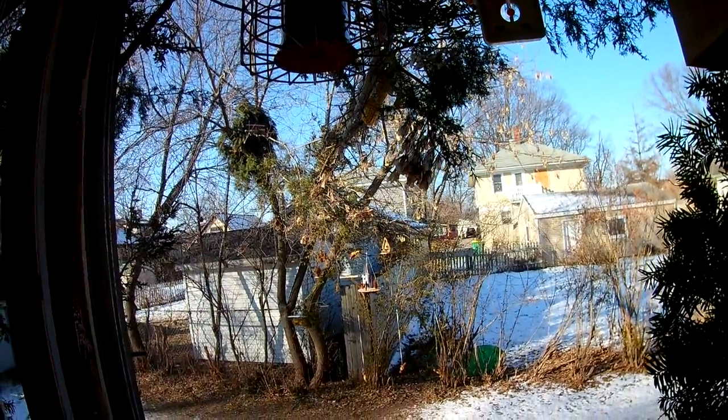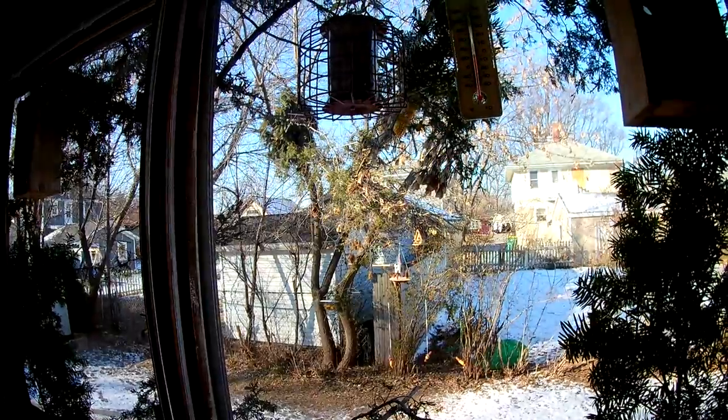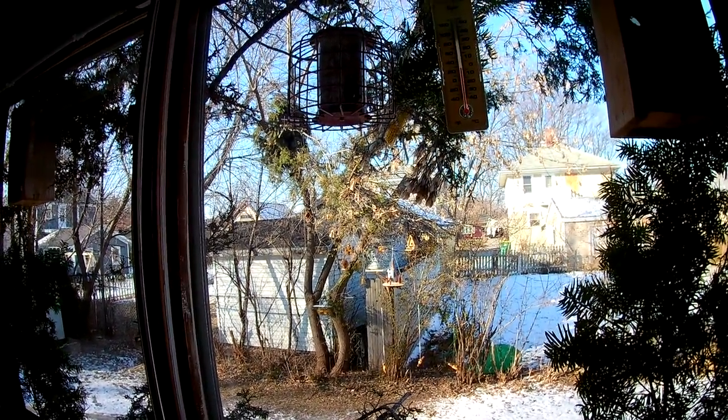Cool, huh? All right, that's it for the man cave. The next videos will be squirrels and birds. Have a good day.